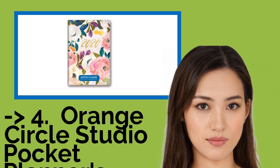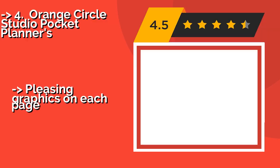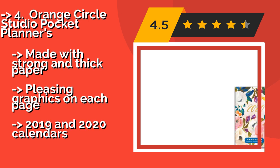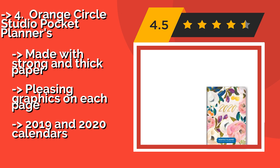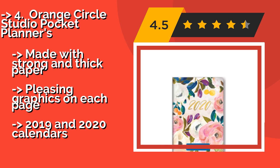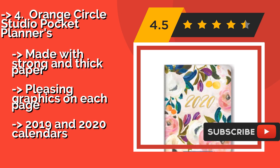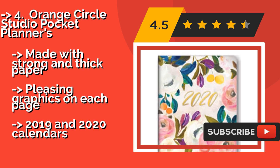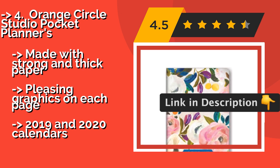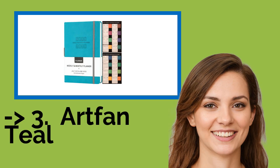Orange Circle Studio Pocket Planners — around $8. Ideal for someone who's always on the move, its compact size allows it to fit in a small purse, bag, or even a pocket. It sports a cover with stamped foil accents that comes in a variety of designs. Made with strong and thick paper with pleasing graphics on each page. Includes 2019 and 2020 calendars.